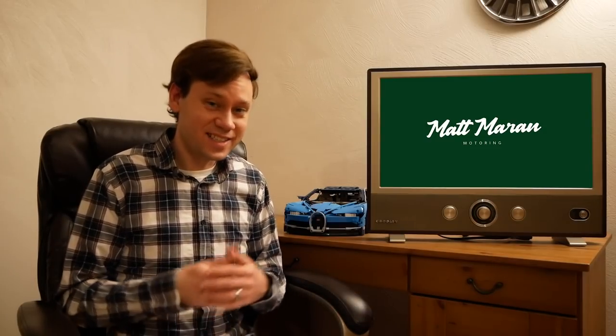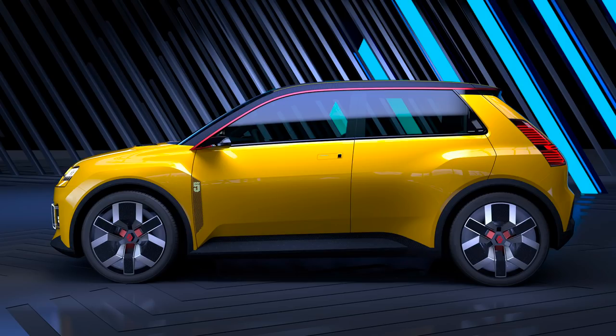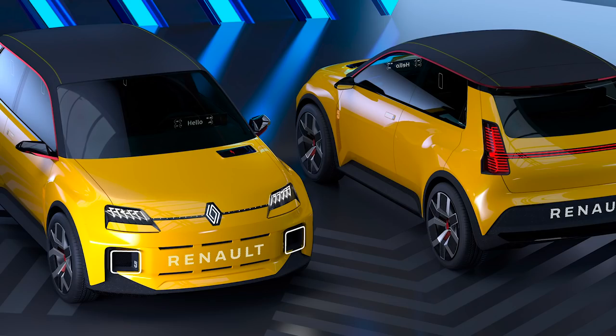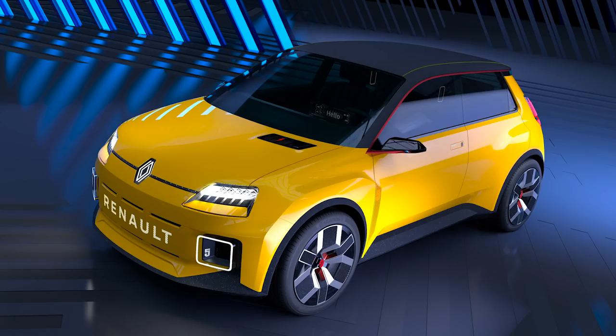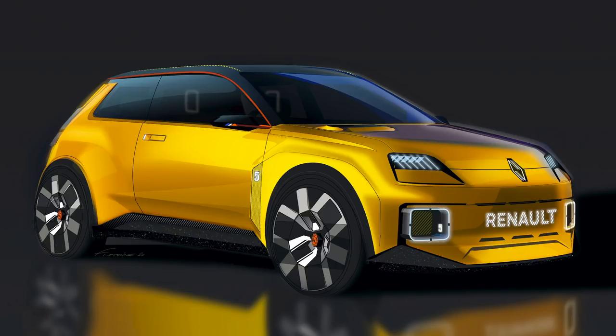Another awesome retro hatchback that debuted this week was the Renault 5 prototype. Renault isn't in the States, so unfortunately we won't be getting it. This is just a prototype, but they plan to build it as a new city car with retro looks. It's inspired by the original Renault 5 from the seventies, available briefly here as the Le Car. They are going to build this for Europe, where it'll compete with the Honda E, Fiat 500, and other small electric city cars. Renault also plans to release seven new electric vehicles by 2025 for Europe.